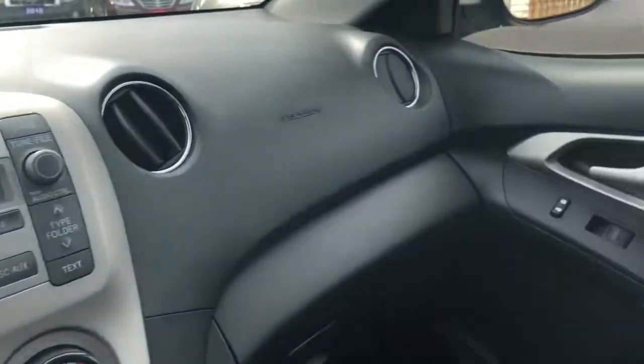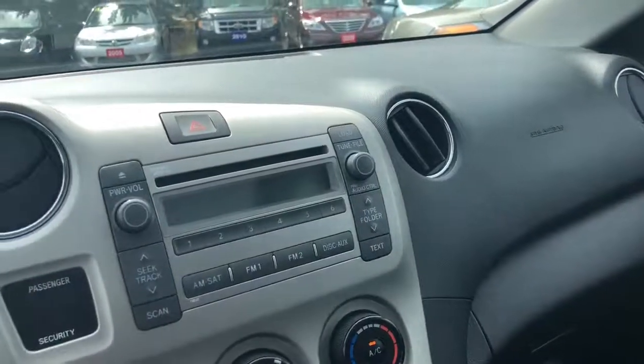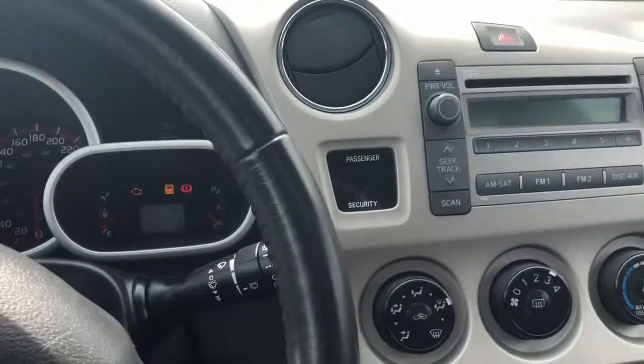If you want more information on this 2009 Toyota Matrix, please visit our website at bulletproofauto.ca. Thanks for looking.